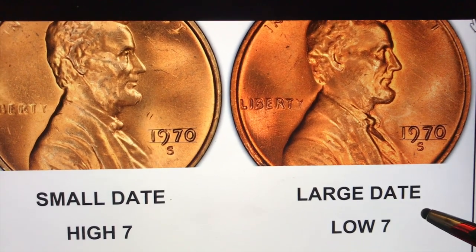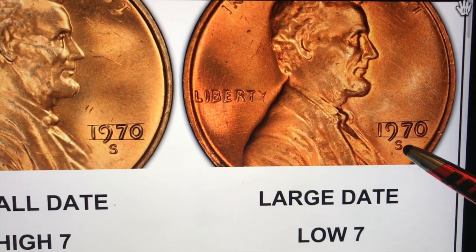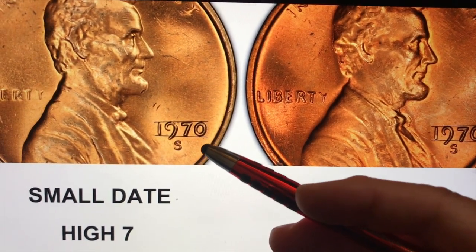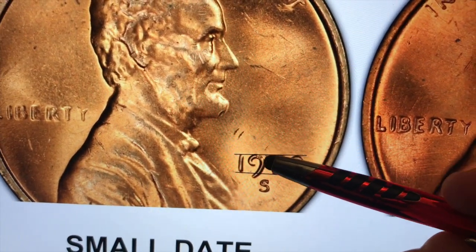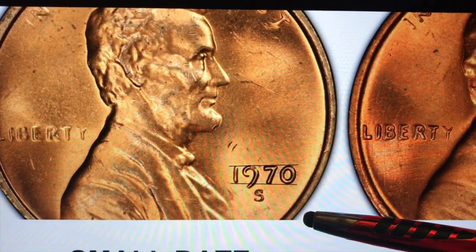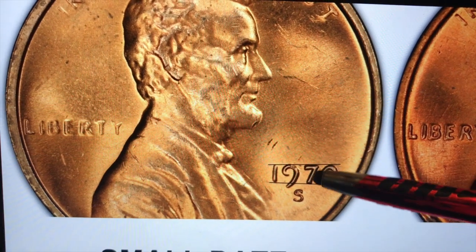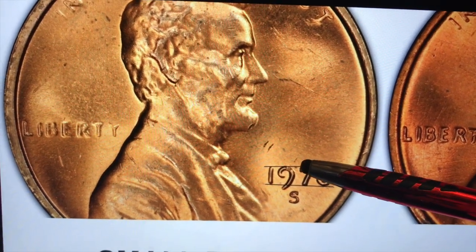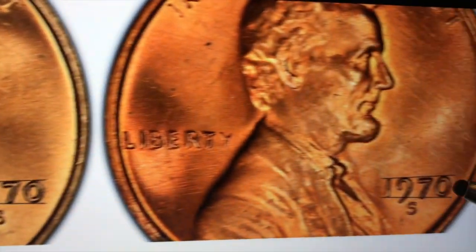At the San Francisco Mint in 1970 they made 693 million. So how do you tell a large date and small date penny from 1970? Well, this is the PCGS website, and you can see it has a large date over here with a low seven, and the small date over here with a high seven. If you look at a coin, it's very, very hard to tell — this is one of the hardest varieties to identify in all of United States coins. You look over here and you see that the top of the seven and the top of the zero and top of the nine are all pretty much aligned.